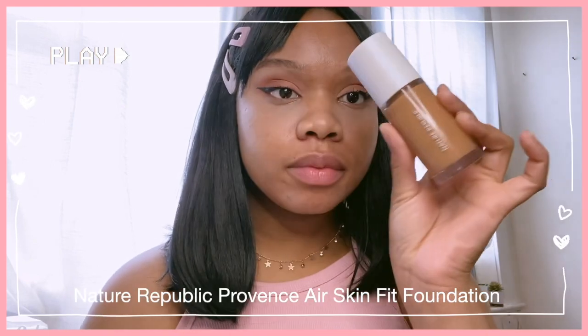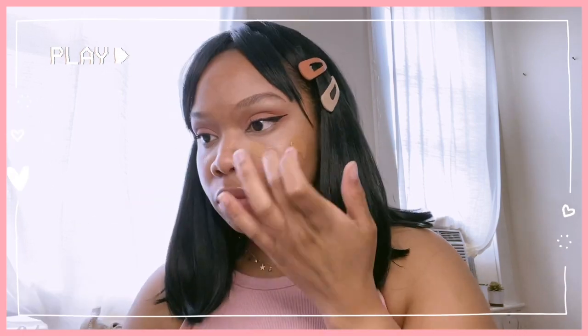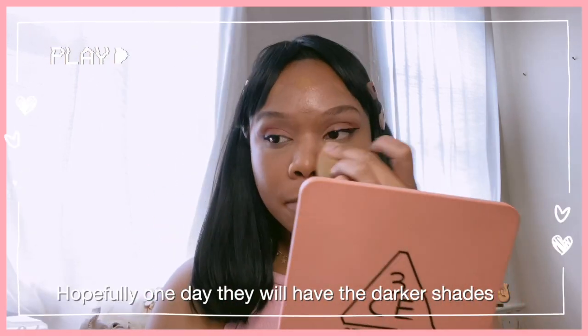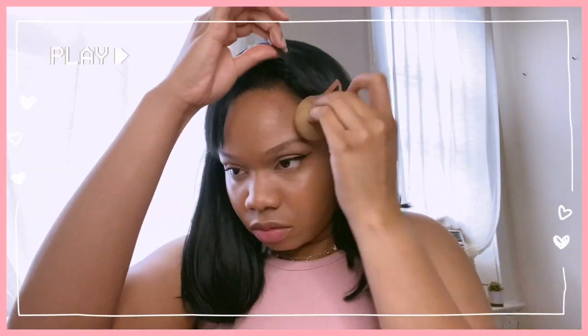I'm just going in with my Nature Republic Skin Fit Foundation. Quick disclaimer about this foundation — they do sell it on YesStyle, just only in three shades. Unfortunately I do not fit in that shade range, but they do sell the product on YesStyle, so if your shade is one of those three, I definitely recommend you check it out.